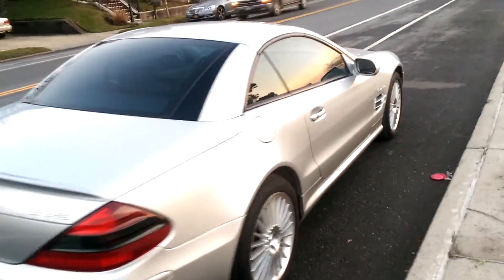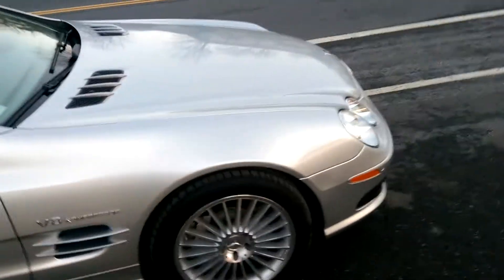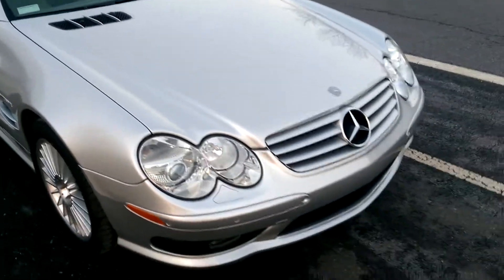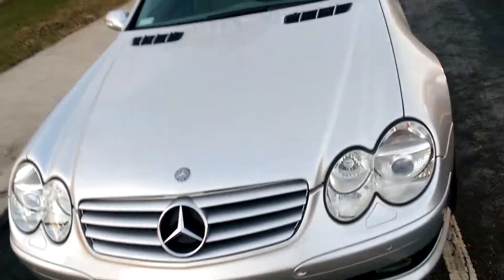This is a 2003 SL55 Supercharged. It's going to be sold with a Florida Certificate of Destruction Salvage title, which for the most part is a parts-only car in the United States. Some states do allow you to register it, most don't. It's great for export.